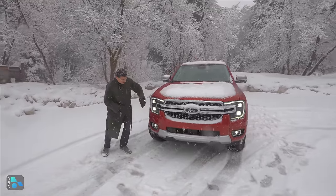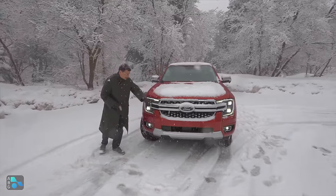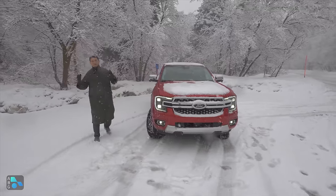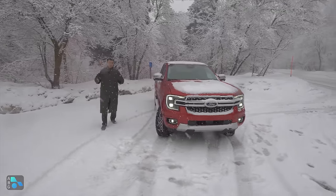The front end is going to change a little bit based on the different trims. But here we have full LEDs — LED projector highs, LED lows, and LED fog lights, along with LED DRLs and turn signals.